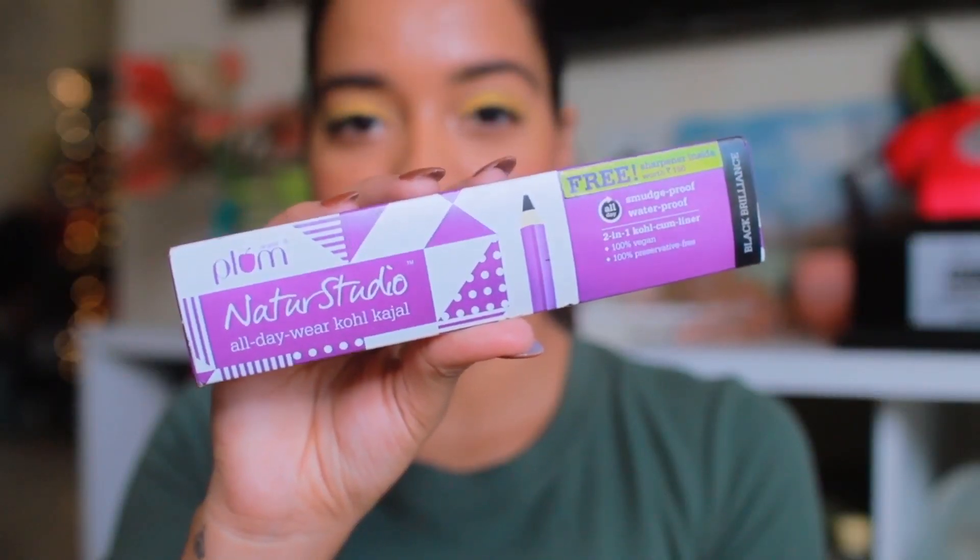Hey guys, welcome back. I hope you're all doing amazing. So in today's video, I'm going to show you three quirky eyeliner looks that I created using the Plum All Day Wear Kohl Kajal.